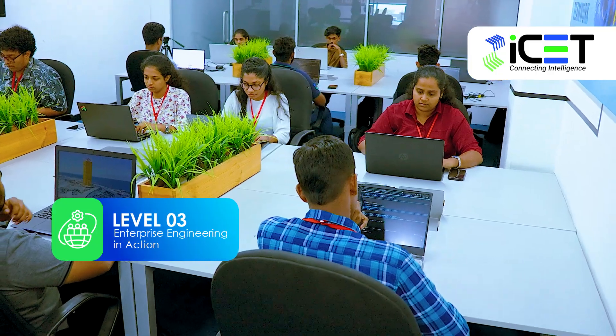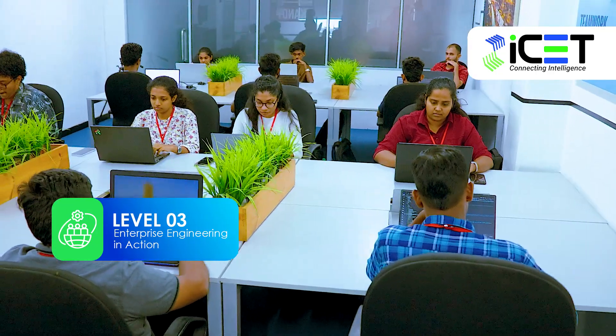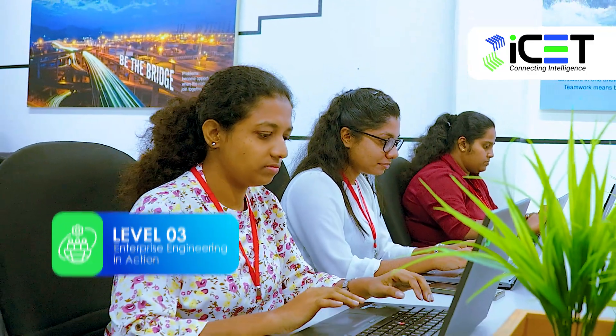After Level 3, you're eligible for our Industry Placement Program, where you gain hands-on experience by working with real clients and software companies.